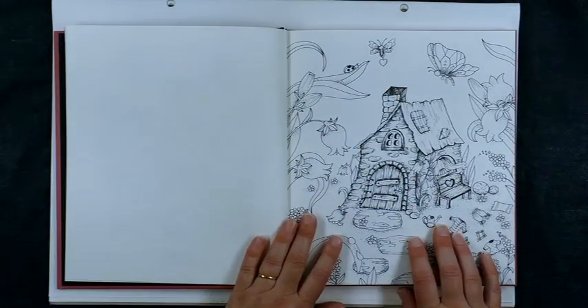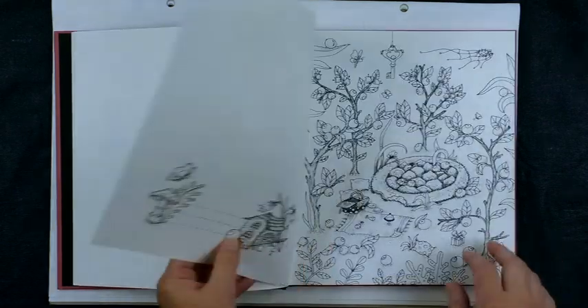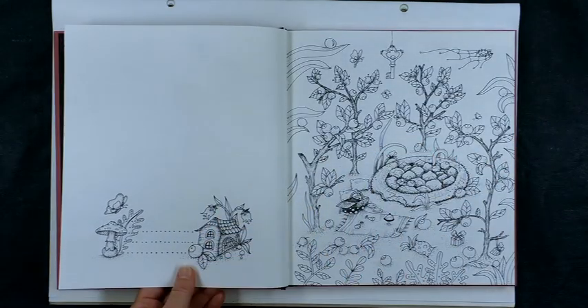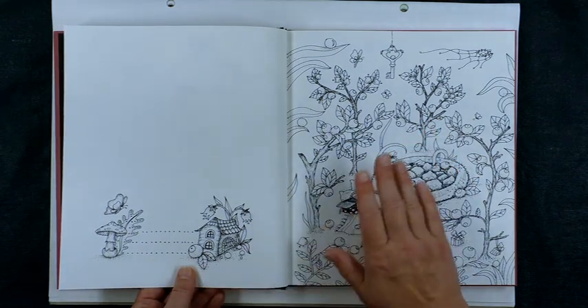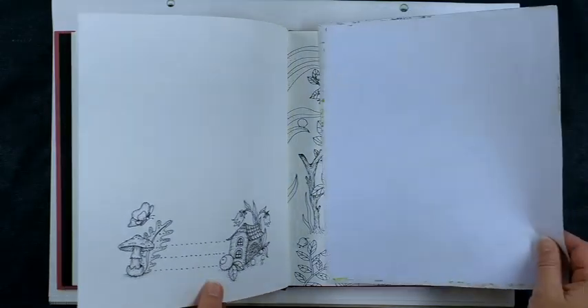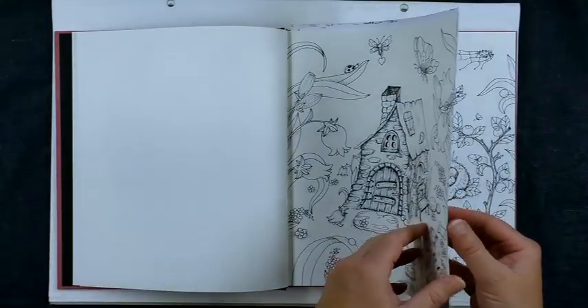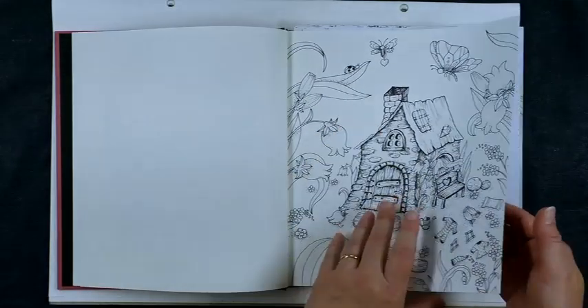So you can go nuts — you can colour it in with anything you like, and you don't have to worry about bleed through because there's nothing to affect on the back. I do of course recommend that you put a sheet of paper in between the page you're working on and the next page to protect it — maybe two or three sheets if you're a bit heavy-handed as well.